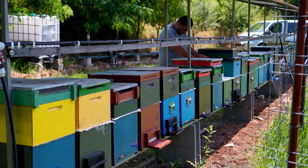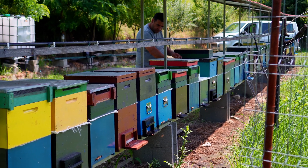Beekeeping isn't just about maintaining hives, it's about constant innovation and improvement. For the past eight years I've been dedicated to advancing my beekeeping techniques and today I am excited to share one of the most impactful innovations in my journey: Intelligent Stimulation of Bee Colonies.